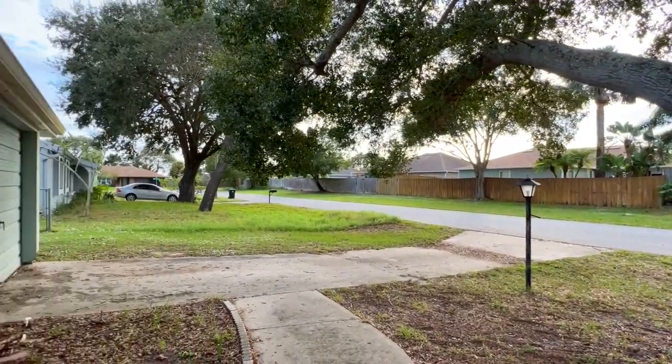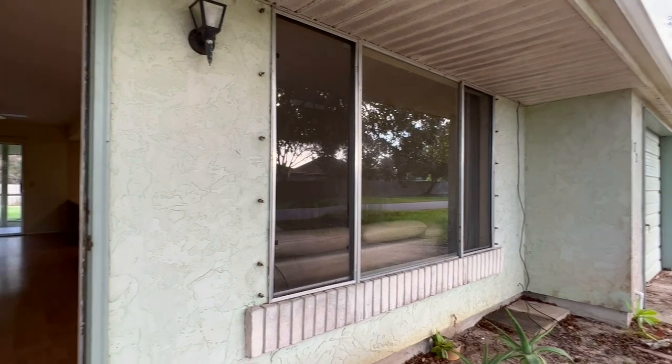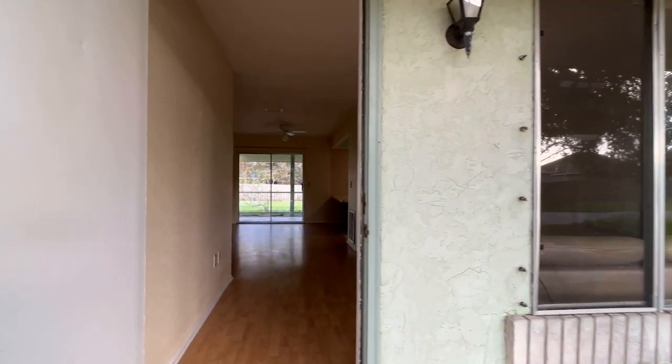This diamond in the rough offers a great opportunity to paint, patch and profit, or bring your imagination and some elbow grease and claim it as your own.